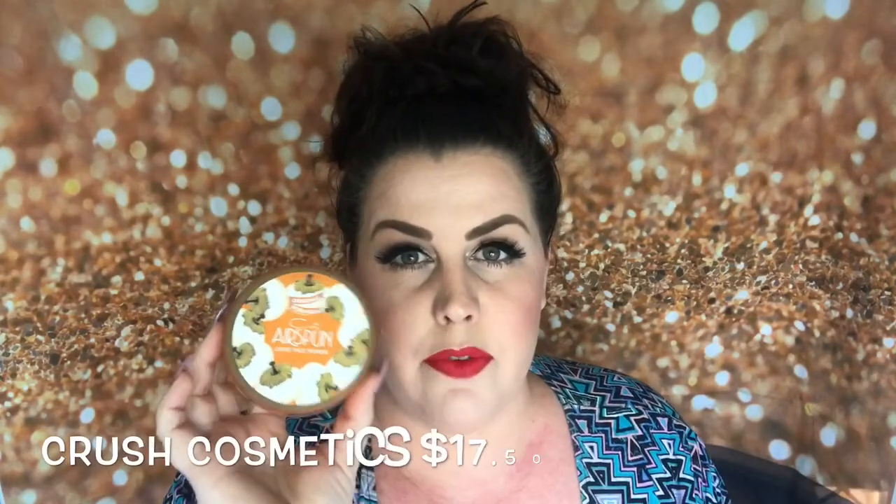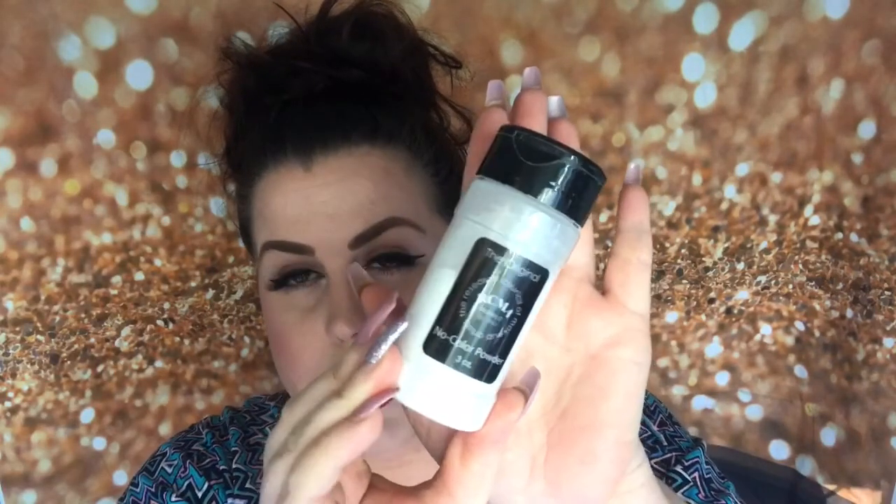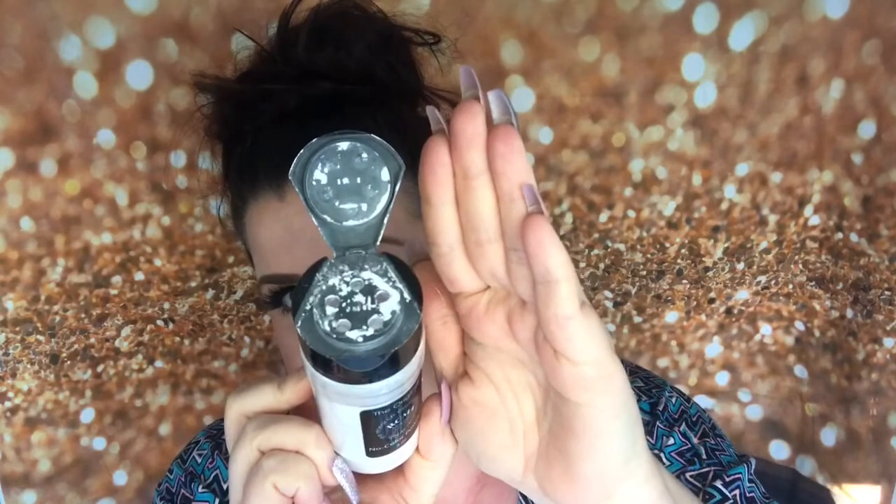I bought the RCMA from Beautylish online — I'll leave the price on the screen because I can't remember off the top of my head. So first of all, let's have a look at the packaging. In the RCMA No Color Powder you get three ounces, and it claims to be a perfect universal setting powder for all skin types. It contains no pigment, no perfume, no fillers, and will never alter your foundation shade or natural skin tone. It will set your makeup with a flawless finish that won't cause flashback.